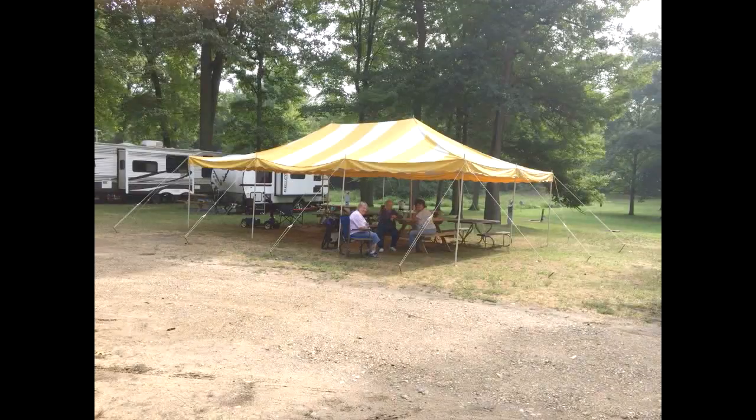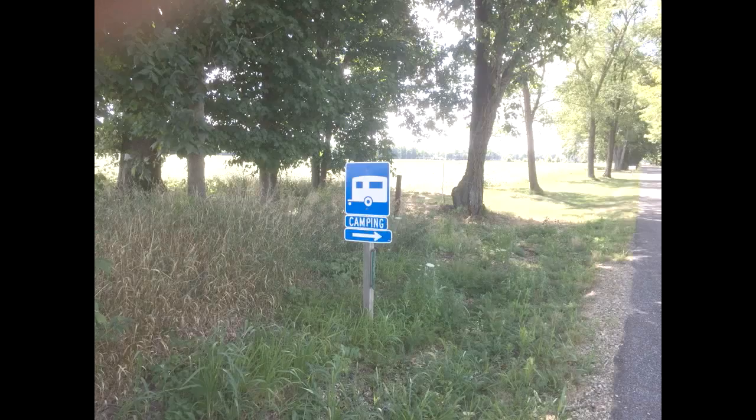We were actually part of a camping group when we stayed here. The owners were very gracious and actually set up a tent for us on a couple of unused sites. So we came away with a pretty positive experience. If you want to get away for a couple of days and maybe go to a restaurant or two in the Kalamazoo area, this is not a bad place to check out.